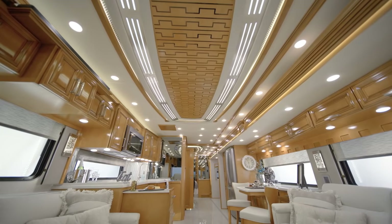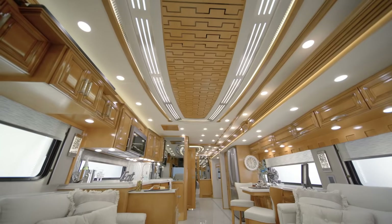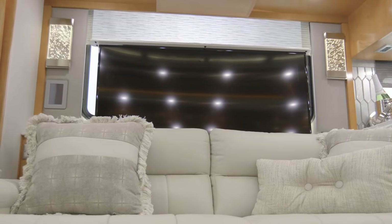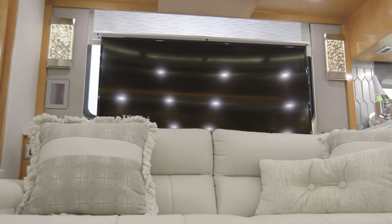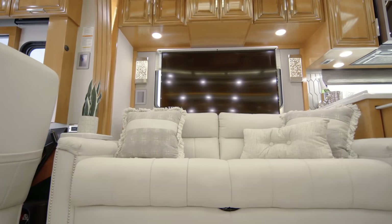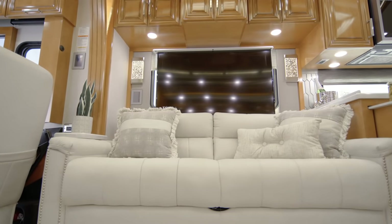A highlight of the space is the beautiful designer feature ceiling. Your entertainment needs are addressed by way of a retractable Samsung LED TV, which is paired with a Blu-ray player and a Bose 700 soundbar. A Wi-Fi signal booster comes standard, so you can stream movies and TV shows.